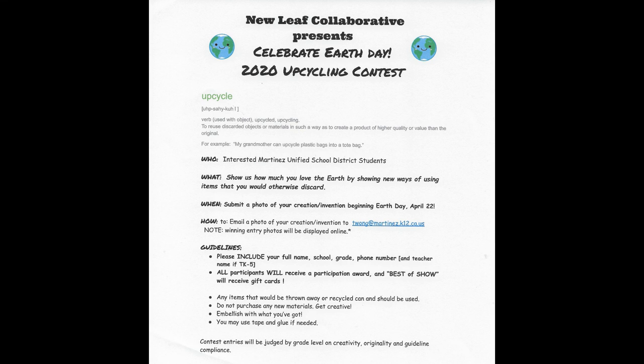Here are the guidelines. Only items that would be thrown away or recycled can and should be used. Do not purchase any new materials. Be creative — you should be at home anyway. Embellish with what you've got. You can use tape and glue if needed. Entries will be judged based on creativity, originality, and guideline compliance. And guess what? There will be some prizes involved.